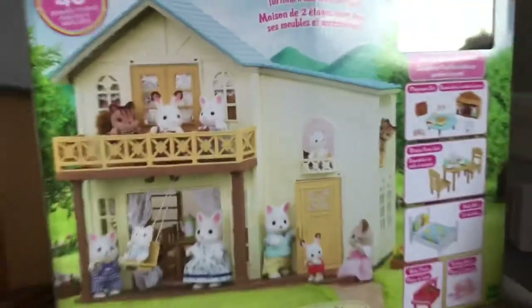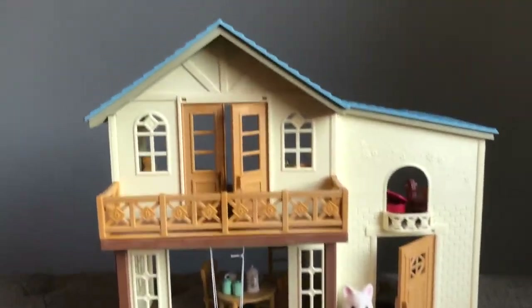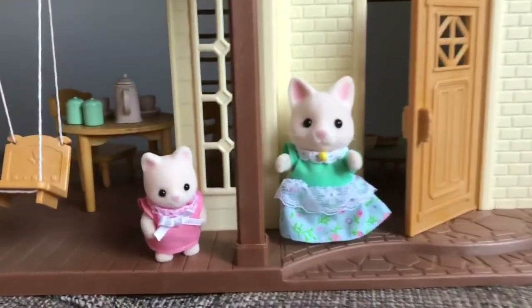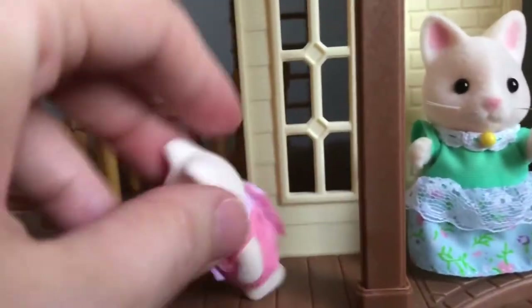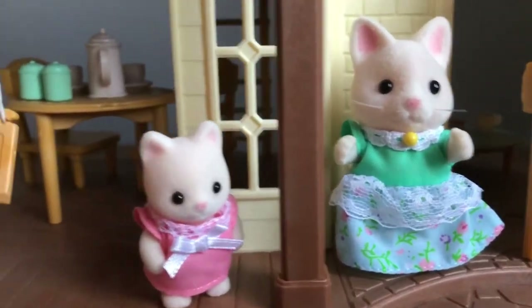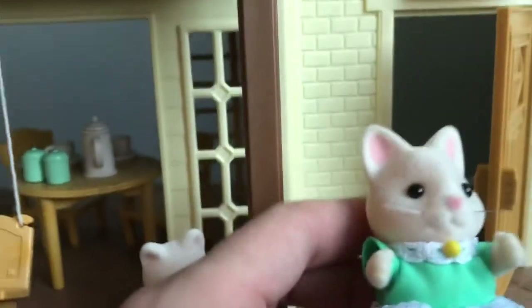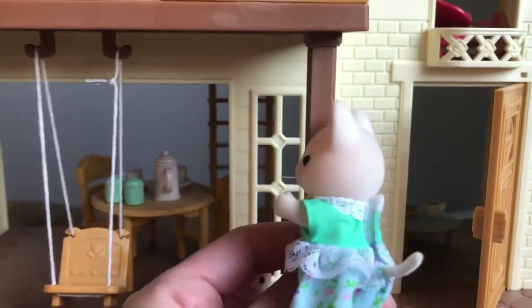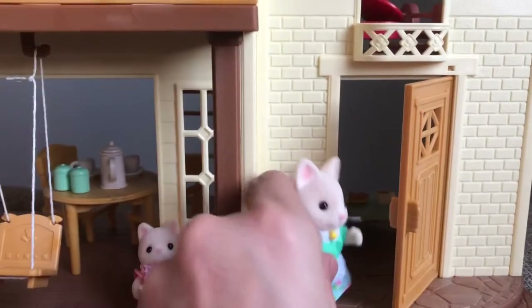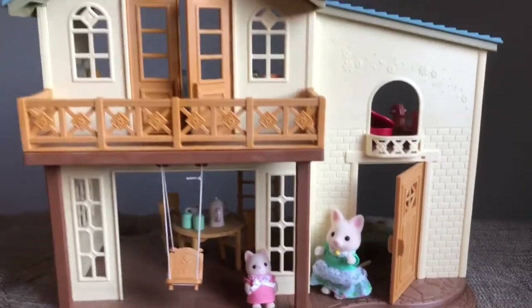Let's take a closer look at the dolls. Here is the baby — I just love that little dress. Usually the babies come with that simple little romper outfit with lace, but she's got a beautiful little dress. And this silk cat girl is so pretty, I love her outfit and her little tail poking out. I don't have a silk cat family — I have another silk cat from one of the town fashion sets, but this is the only other silk cat in our collection.